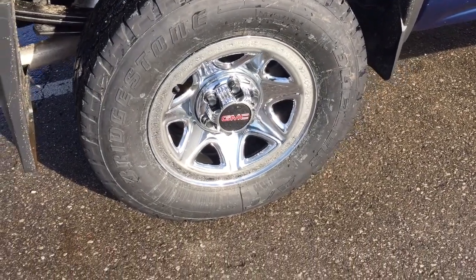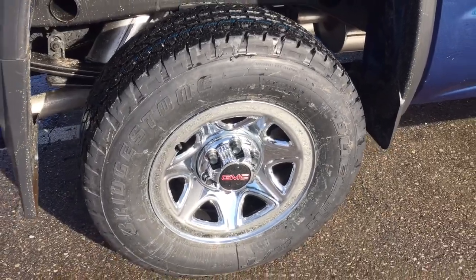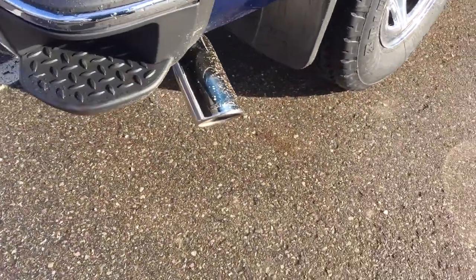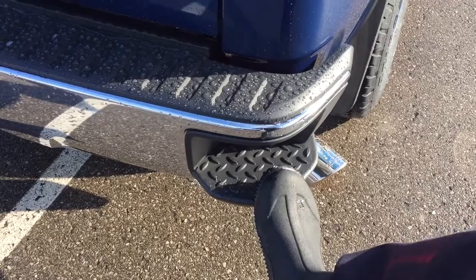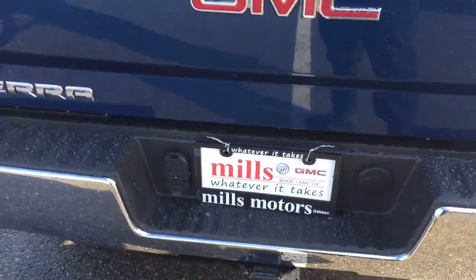17-inch stainless steel clad wheels with Bridgestone all-terrain tires. Working your way to the back, you've got that chromed exhaust, corner steps to get in and out of the truck with ease, and your hookups for trailer and hitch.